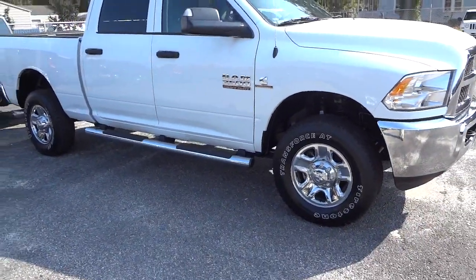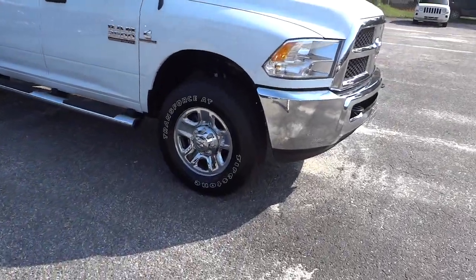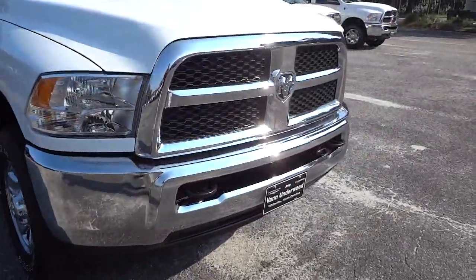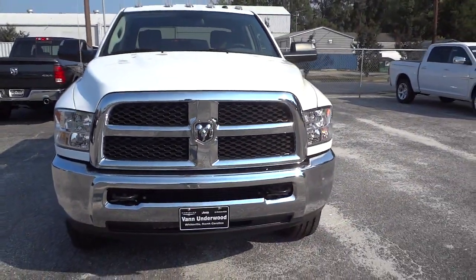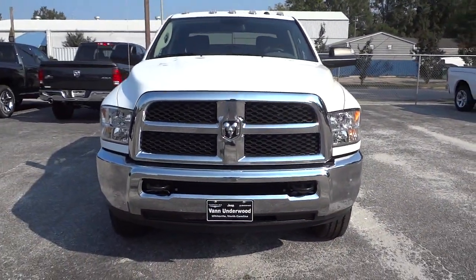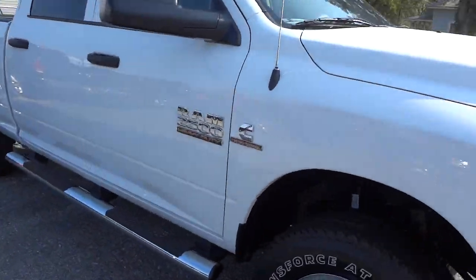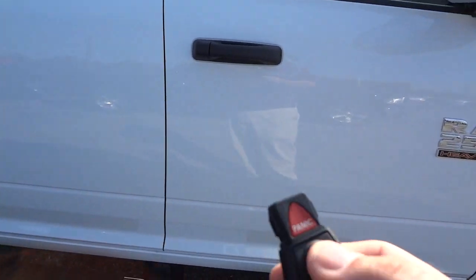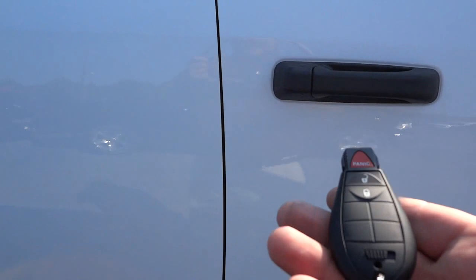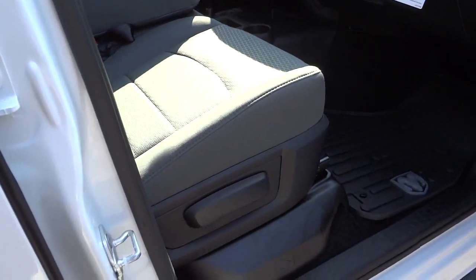It's got the side steps on it already, clearance lights. Let's check out the front here — chrome bumper, chrome grille. Here's the key. Unlocking it unlocks the doors as well as the tailgate.